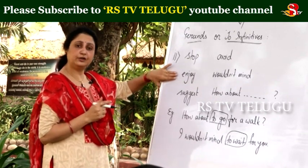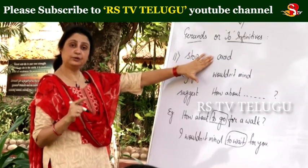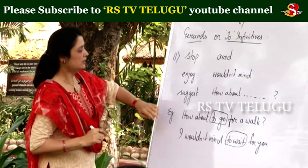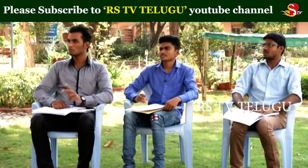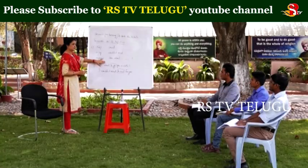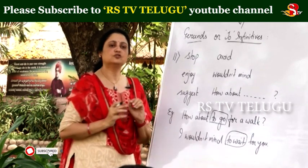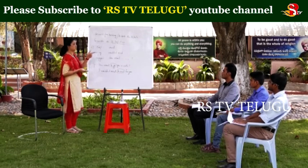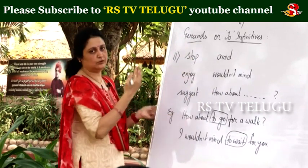'I enjoy to read books' — no. 'I enjoy reading books.' 'You should avoid to eat junk food' — no. 'You should avoid eating junk food.' 'I suggest to practice more' — no. 'I suggest practicing more.' 'I suggest to buy this dictionary' — no. 'I suggest buying this dictionary.' 'Stop to make noise' — no. 'Stop making noise.' So these words — enjoy, avoid, suggest, stop — take only 'ing.'